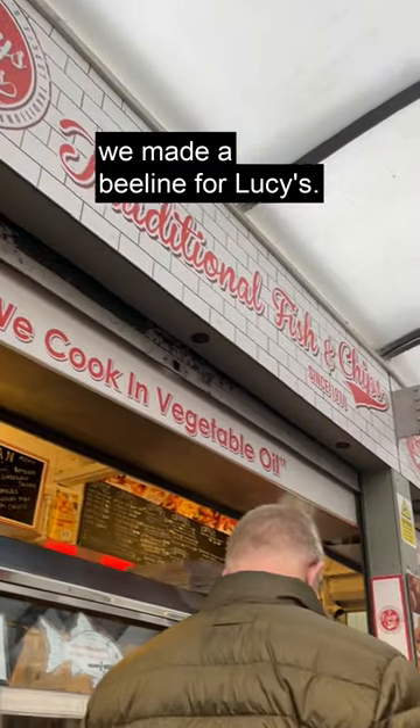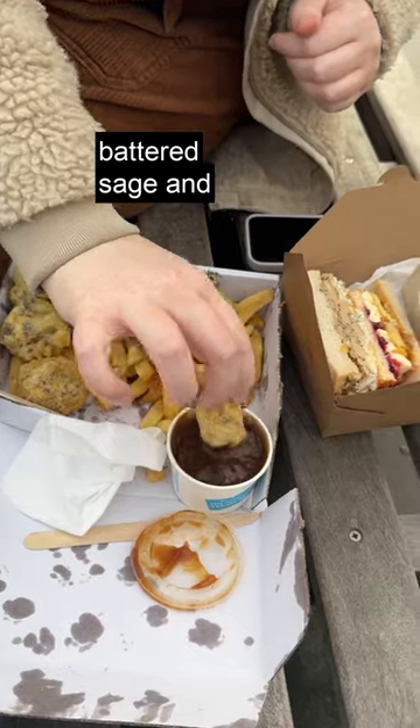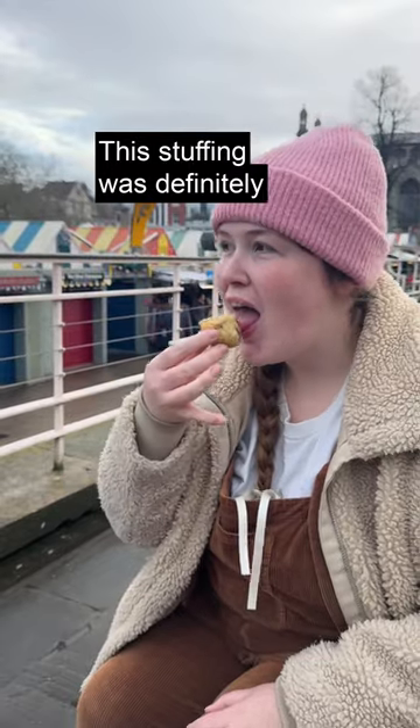Next up, we made a beeline for Lucy's, as we'd heard the festive boxes here contained battered brussel sprouts and battered sage and onion stuffing. This stuffing was definitely a smash.